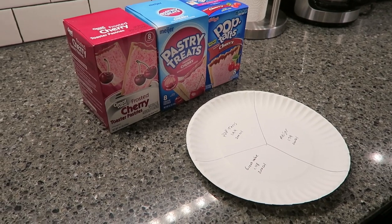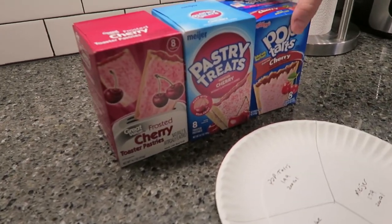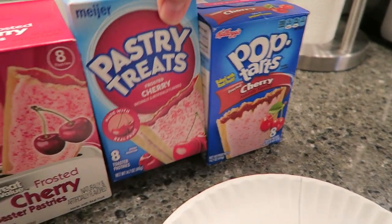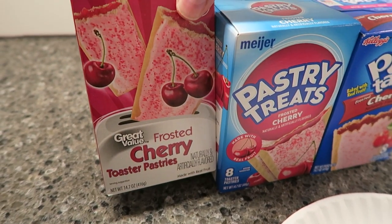Today Tammy and Andrew are going to be doing a blind taste test between three toaster pastries. We have Pop-Tarts — these are all cherry flavored and frosted — the Meijer brand, and the Great Value or Walmart brand.